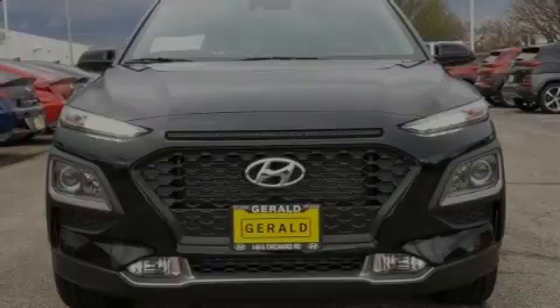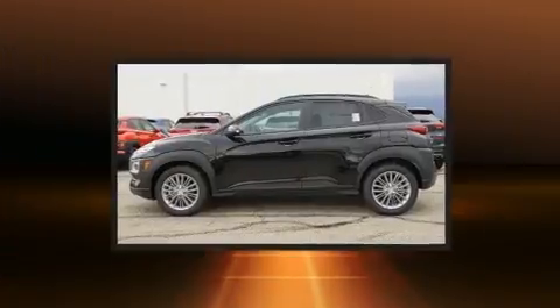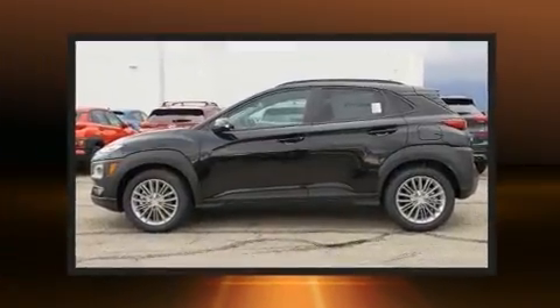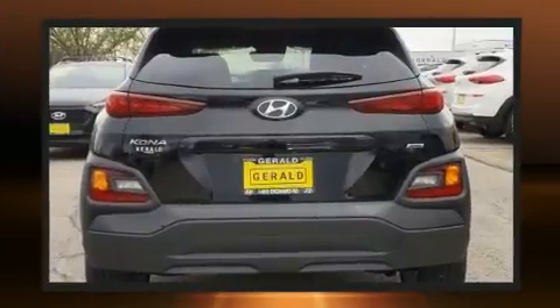Sensibility and practicality define the 2020 Hyundai Kona. Smooth gear shifts are achieved thanks to the efficient four-cylinder engine, and for added security, Dynamic Stability Control supplements the drivetrain.